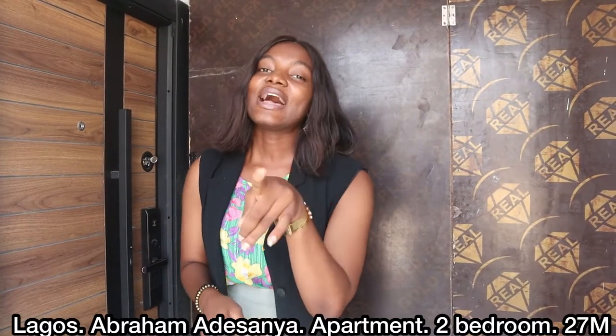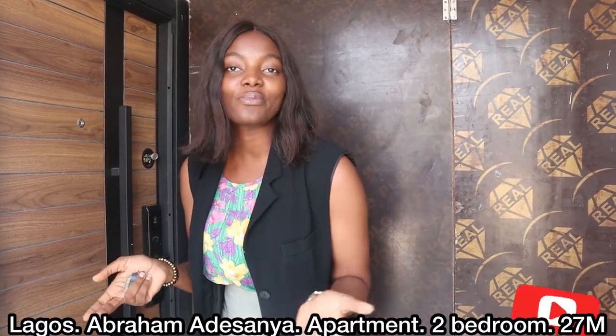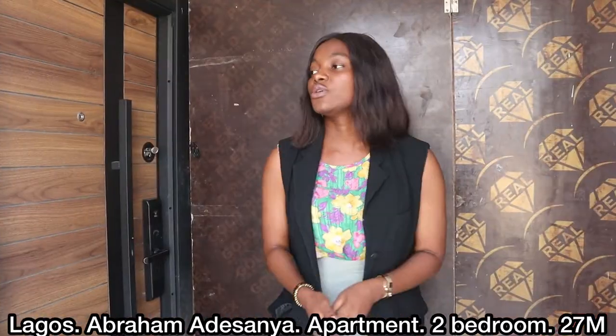Let's take a look at the interior. If you are a first-time viewer on our channel, kindly hit the subscribe button and turn on the notification bell so you don't miss anything. Now let's do the tour.